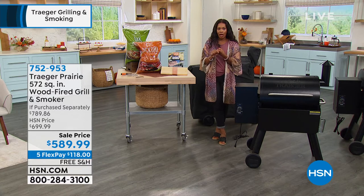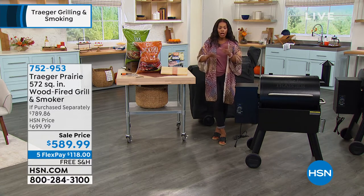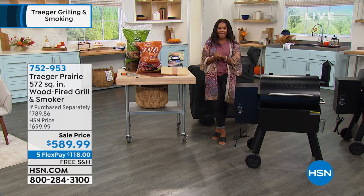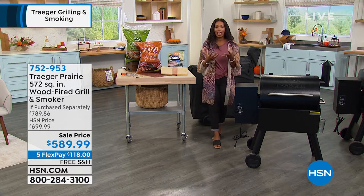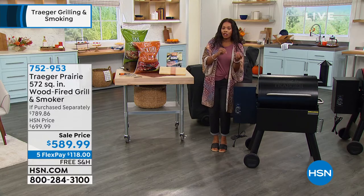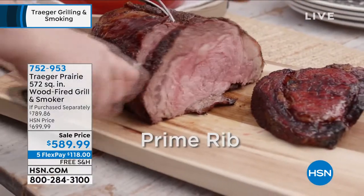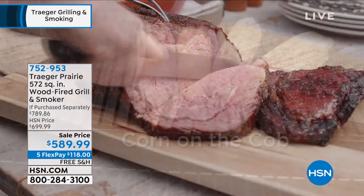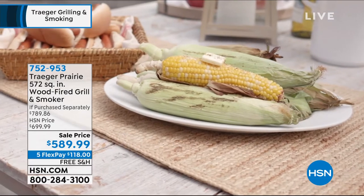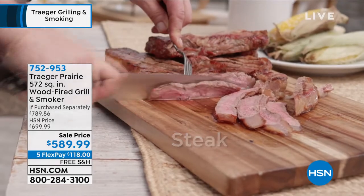We gave you the best price we could possibly give — it's $200 off of retail. You've got free shipping, so all of this is coming to you without paying for shipping, and you now have the opportunity to have that wood-fired grilled, smoked, baked, roasted, braised, barbecued meal anytime you want it. And as Danielle said — for breakfast, lunch, dinner, dessert, movie night, snacks, whatever it is, you can do it on your Traeger.